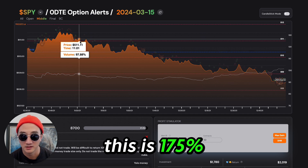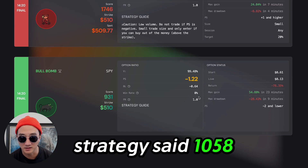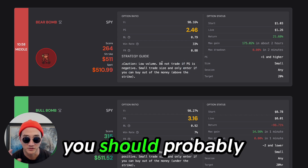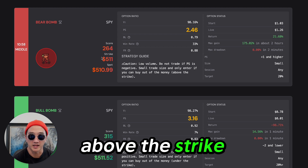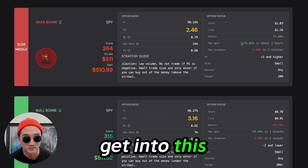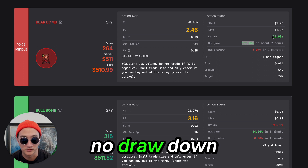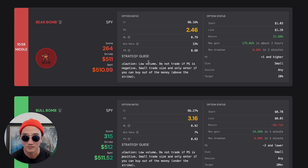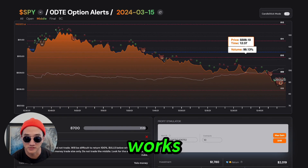This is 175%. It comes right at the strike, no drawdown. Let's see what strategy said at 10:58. Scroll on down — low volume, do not trade if PS is negative. We should probably change that language to say trade if PS is positive. Small trade size. Only enter if you can buy out of the money above the strike. This comes in at strike 511, spot basically at the money. You're able to get into this small — profit target's pretty low. And this runs to 175% in two hours, no drawdown. Only 21.68% if you held until end of session. But that is a good trade — not something that I look for, don't love doing it.